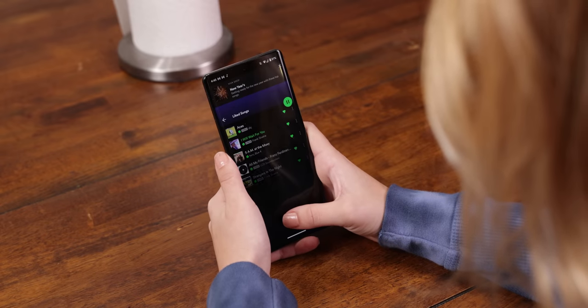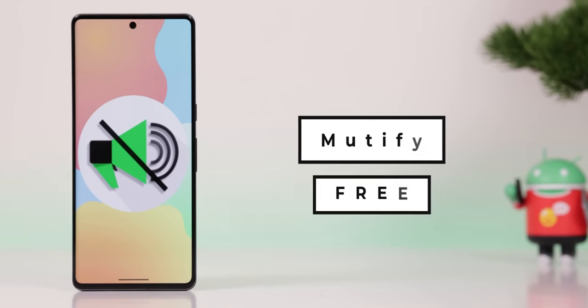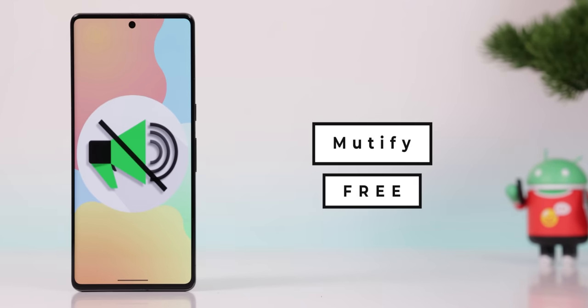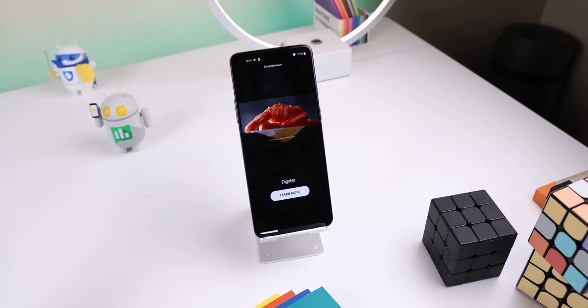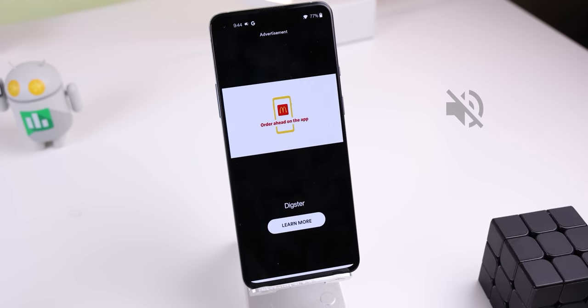If you use Spotify but don't pay for premium, you must download Mutify, because it will automatically silence your phone's volume whenever a Spotify ad starts playing. Very useful, since Spotify loves to run ads every couple of songs, and it'll also save you from a heart attack whenever you go from a calm song to a screaming advertisement.